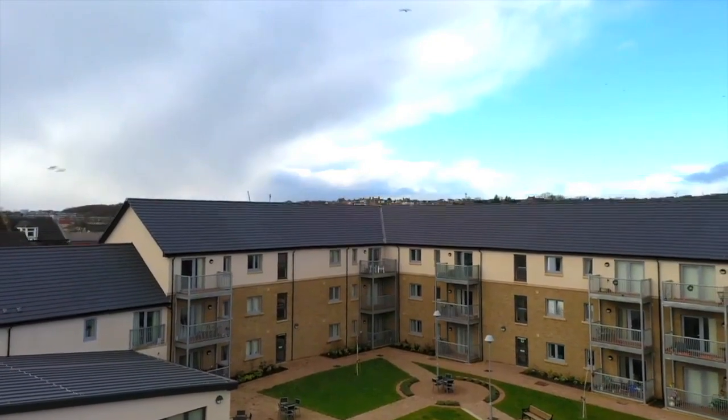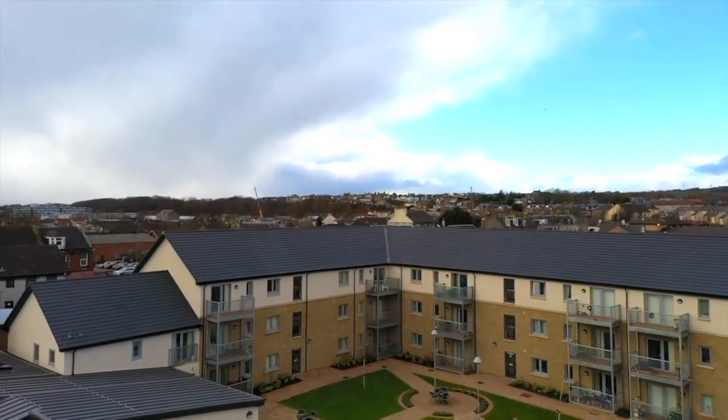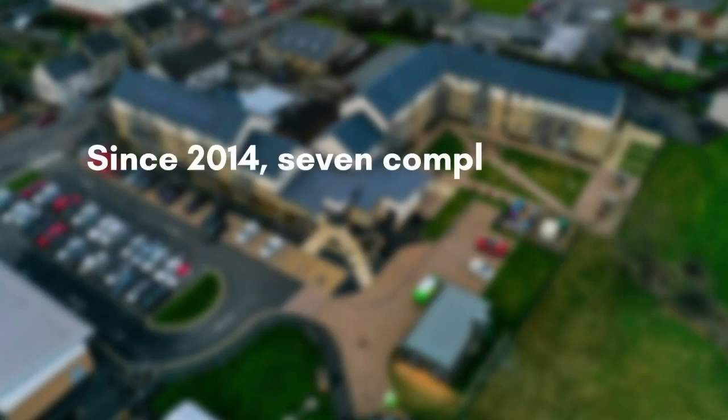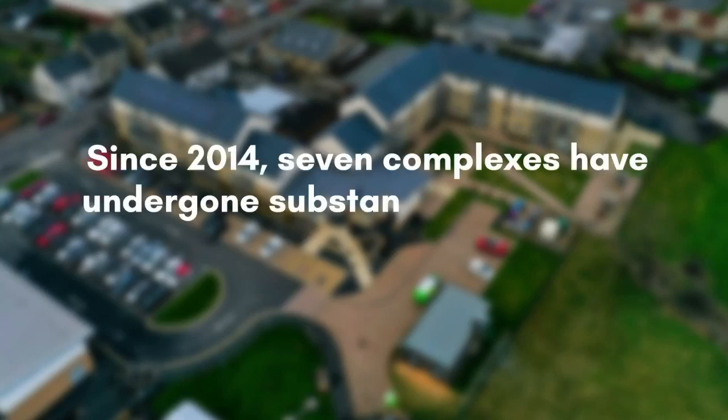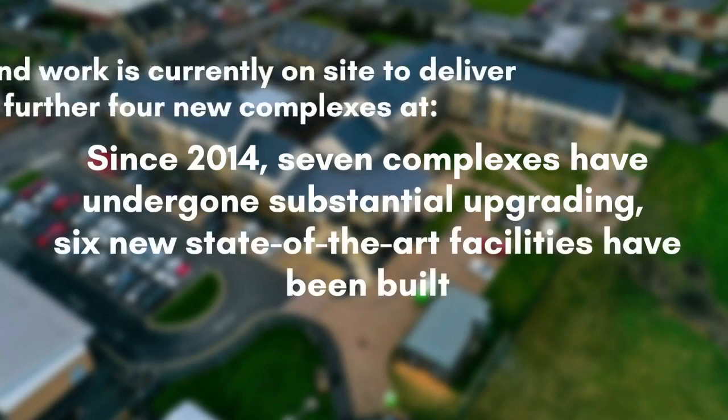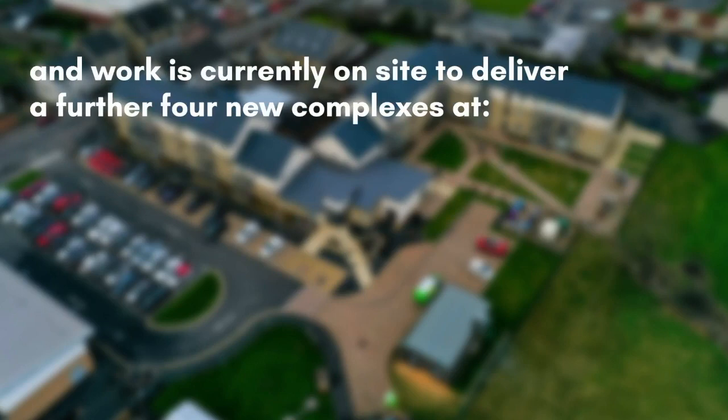In recent years we have carried out a wide range of sheltered housing redevelopments and refurbishments. Since 2014, seven complexes have undergone substantial upgrading. Six new state-of-the-art facilities have been built and work is currently on site to deliver a further four new complexes.